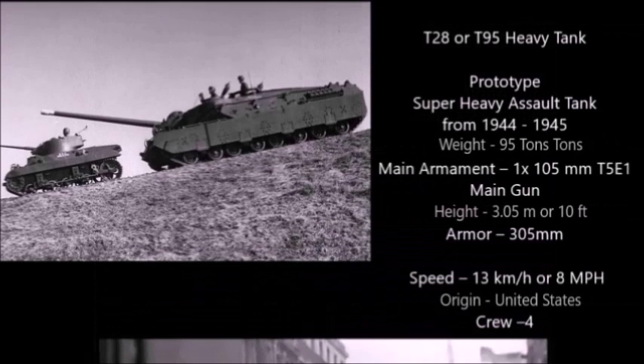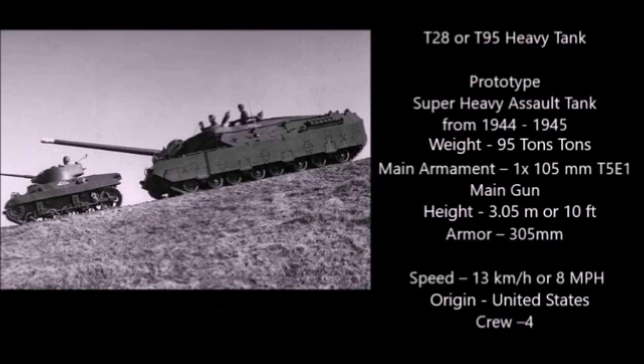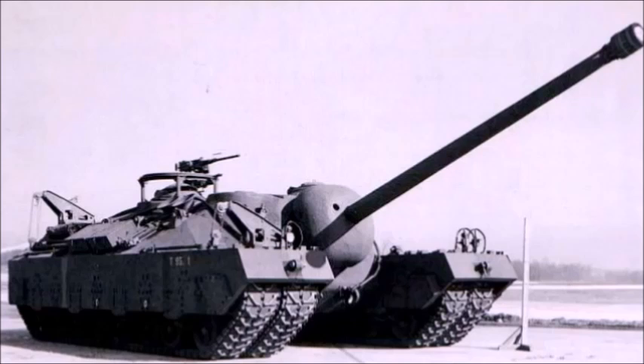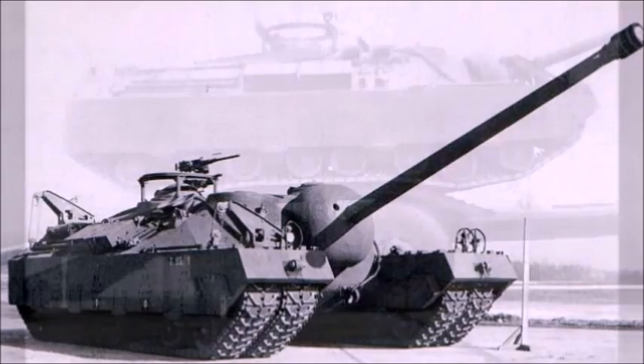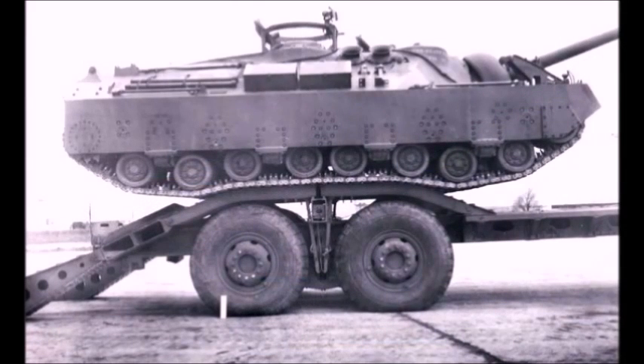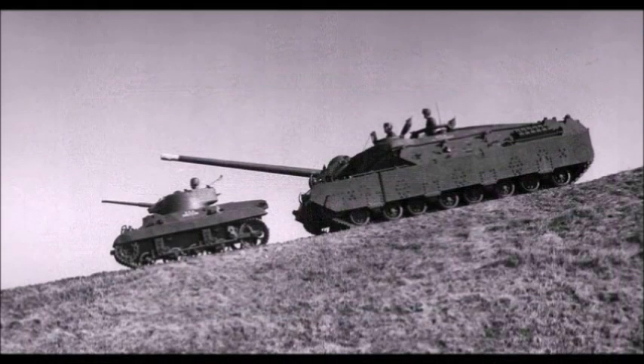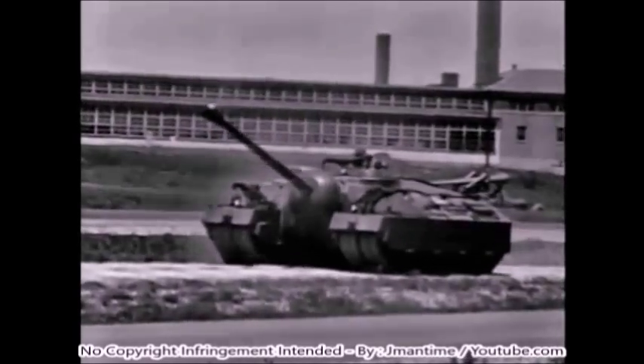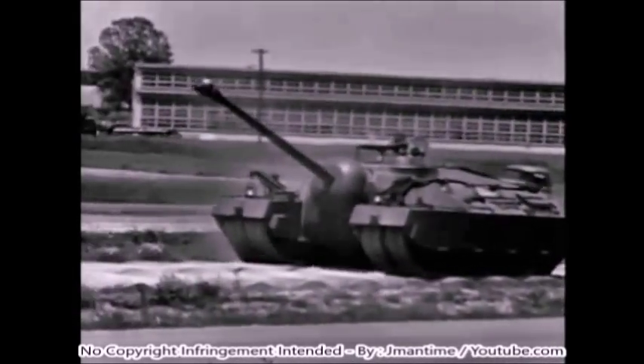The next tank on the list is my favorite American tank of the Second World War: the T-28, also known as the T-95. This was a prototype super heavy assault gun designed between 1944 and 1945. Its main armament was one 105mm T5E1 main gun. Its armor thickness was a massive 305mm — pretty much the thickest armor on any tank at that time. Its speed was 13 km/h or 8 mph, its crew was only 4, and the T-95 was basically the most powerful American assault gun designed during the Second World War.